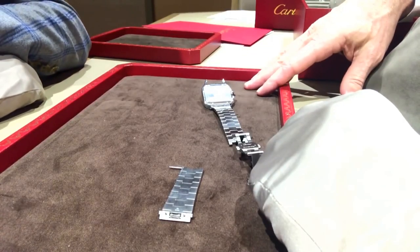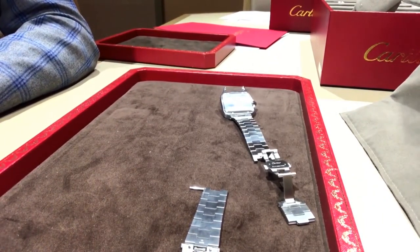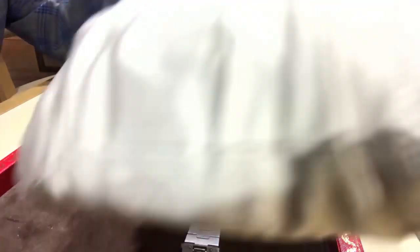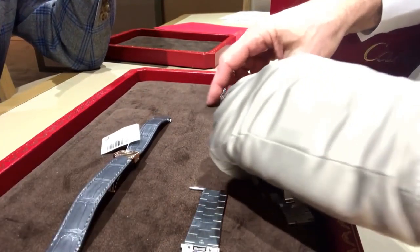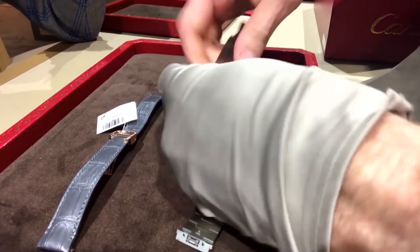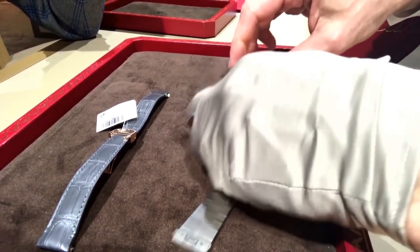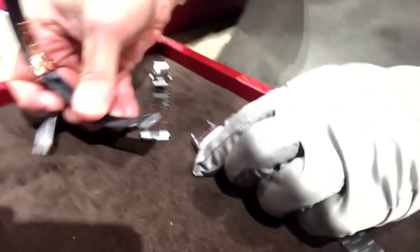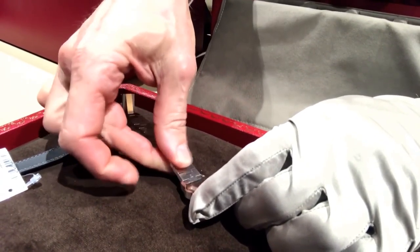So the new Santos has a quick release mechanism — basically each watch will come in the box on a bracelet with an additional strap and buckle. The client is able to switch it back and forth through the mechanism. Basically what you have is a button on the back of the case. You push the button in and it slides right off. The strap then — you just feed it right in through the back of the case, click, and it's in.